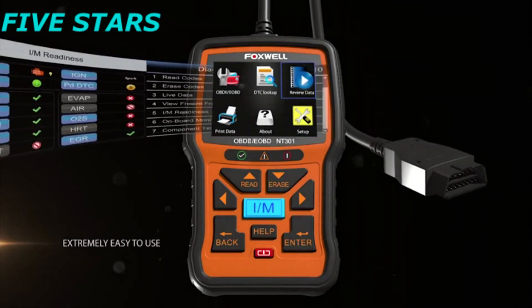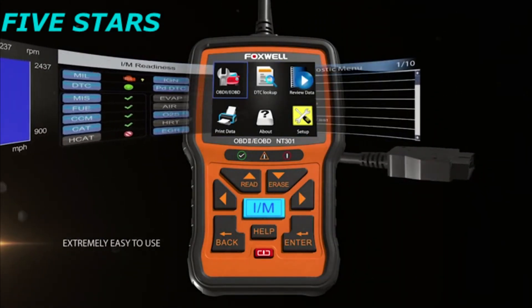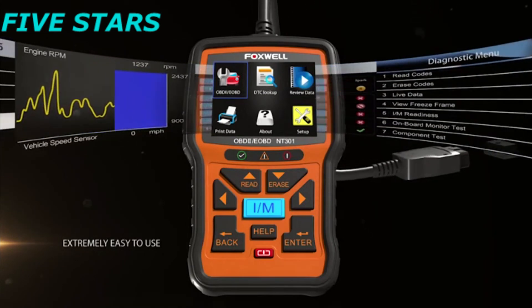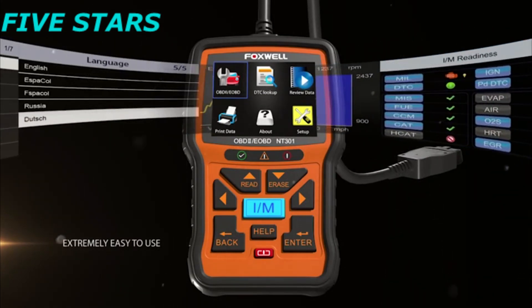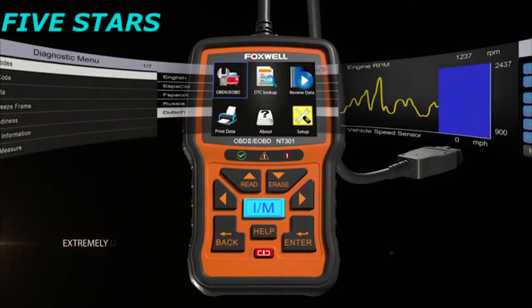Extremely easy to use — it doesn't require a phone, tablet, or batteries, so no worry about disconnecting during the inspection. Just plug the code scanner into the OBD2 port and it will scan your car immediately.